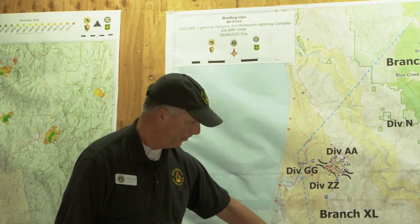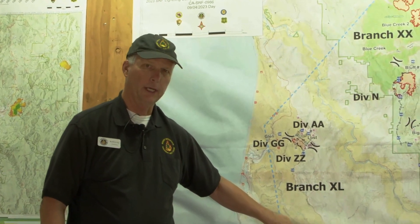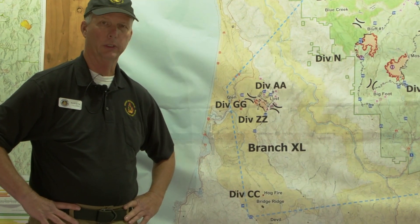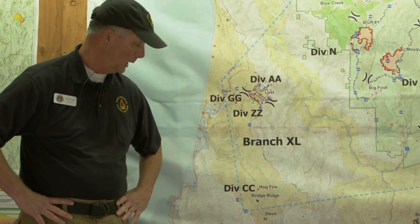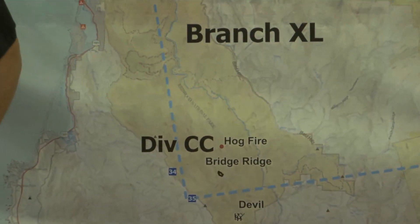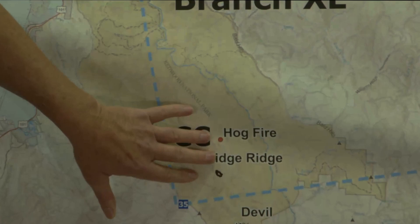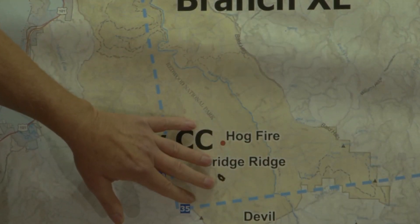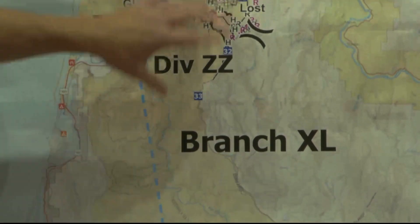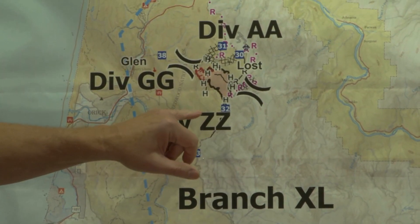A couple days ago we had what's called the Hog Fire. We had a lightning strike, and right now we have a fire module — a 10-person crew — on the Hog Fire. It is about two-tenths of an acre. Everything's on the ground, so this is looking real good. It's in the Redwoods, Branch 40, doing some great work.